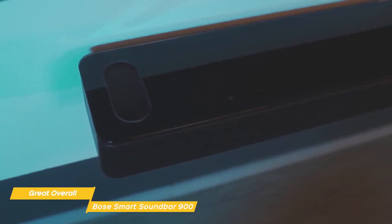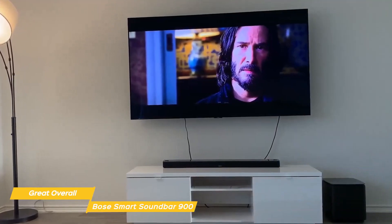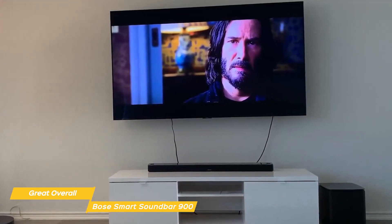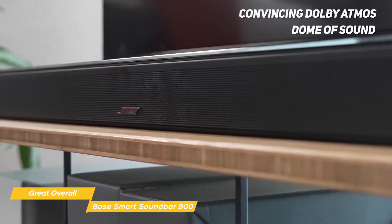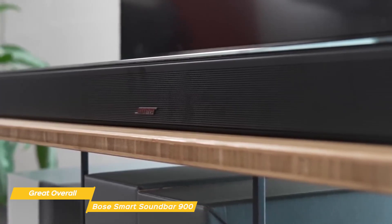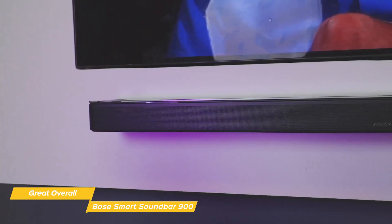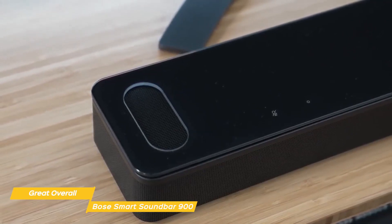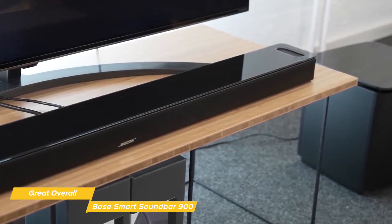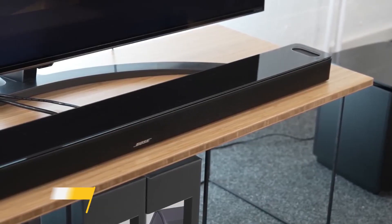Whether you're playing 5.1, Dolby Atmos, or a standard two-channel stereo mix, the Soundbar 900 delivers beautifully clear, room-filling sound. Vocals and TV dialogue come across crisp and high-energy, and if you're a bass lover, there's plenty available once you adjust the settings in the app. The Soundbar 900 creates a convincing Dolby Atmos dome of sound — you'll hear the added dimension from the height channels, but it's the incredible width of the soundstage you notice most. While the Sonos Arc does a better job with height effects, the Soundbar 900 excels at creating an overall surround sound experience. If you're looking for audio quality comparable to the more expensive Sonos Arc, the Bose Smart Soundbar 900 is a great choice at a more attractive price point.